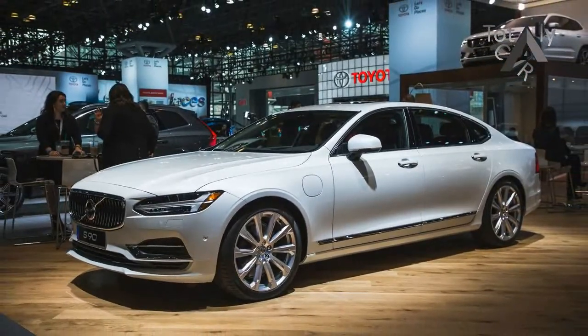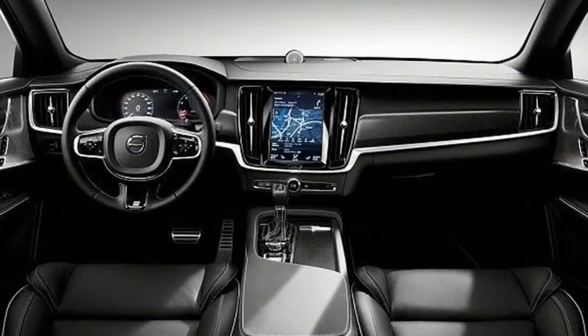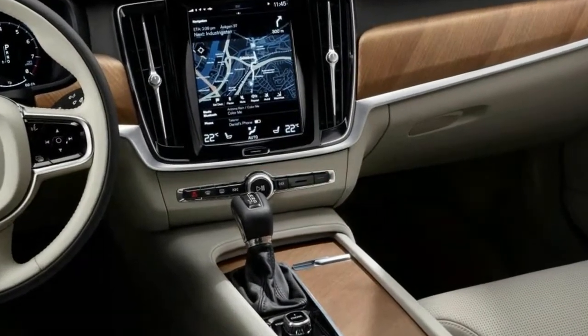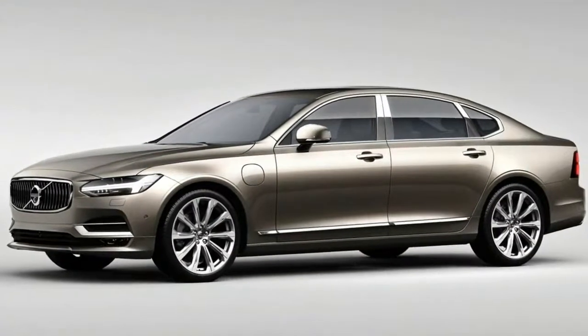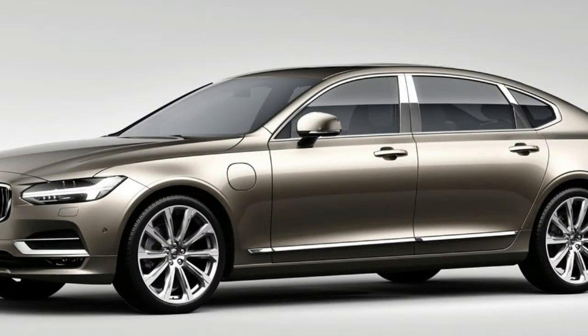The T8 twin-engine model's plug-in hybrid powertrain is identical to that found in the XC90's hybrid variant. It mates the T6's turbocharged and supercharged 2.0-liter four-cylinder with two electric motors for a combined 400 horsepower. Other minor updates include an updated Sensus infotainment system along with some revisions to a few of the car's active safety technologies.